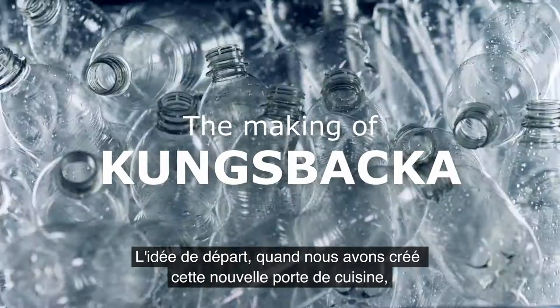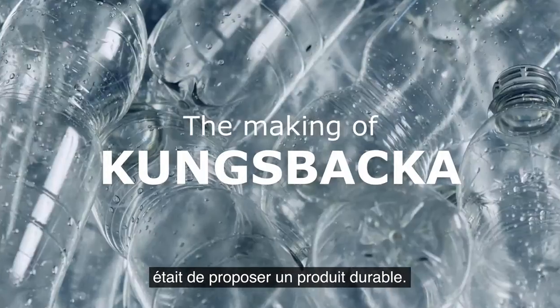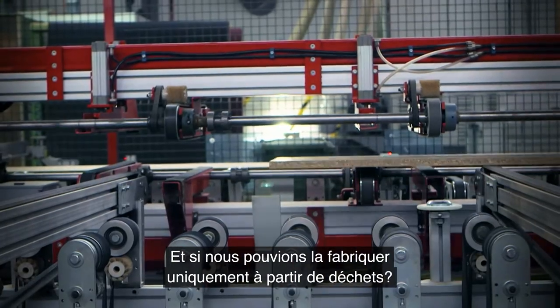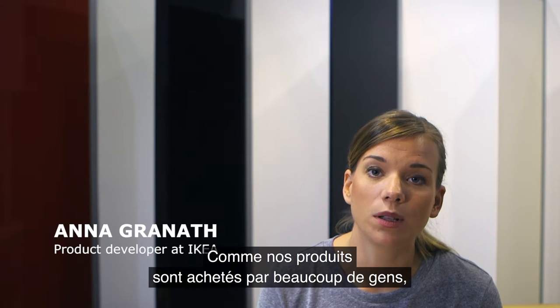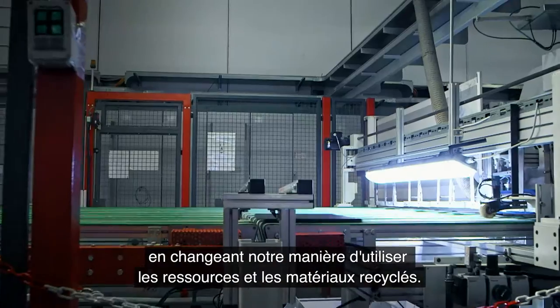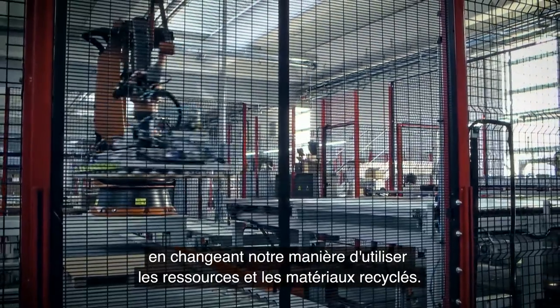Our first thought when we wanted to create this new kitchen door was to make a more sustainable product. But what if we could make this new kitchen door only out of waste? Since our product is consumed by a lot of people, we believe that we can make a huge difference by actually changing the way we use resources and use recycled materials.